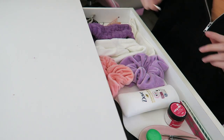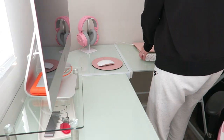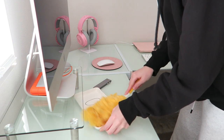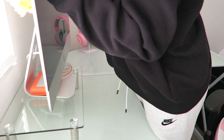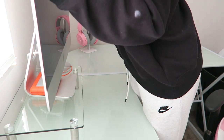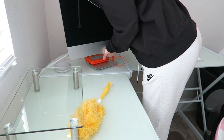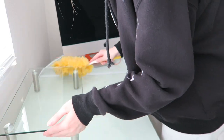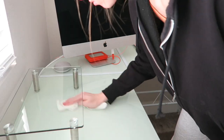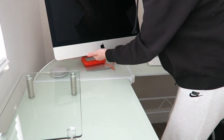Moving on to my office space — I have a little desk here. I gave you guys a desk tour in my previous video about working from home, but right now I'm dusting everything down, including my computer, and cleaning off the screen because it tends to get really dusty. My desk is always really simple and clean, so I just wipe everything down at least once a week.